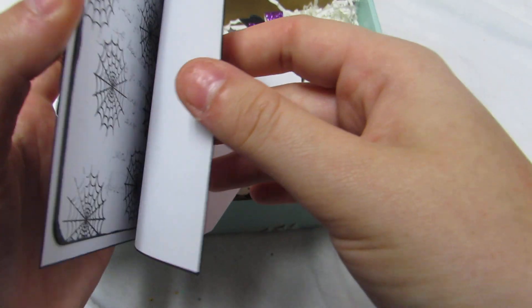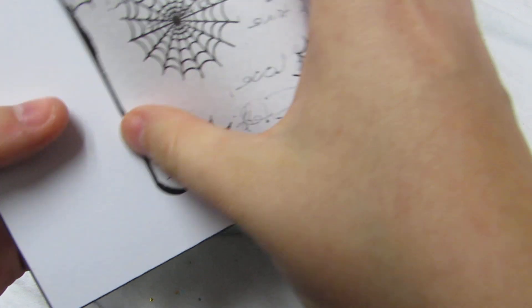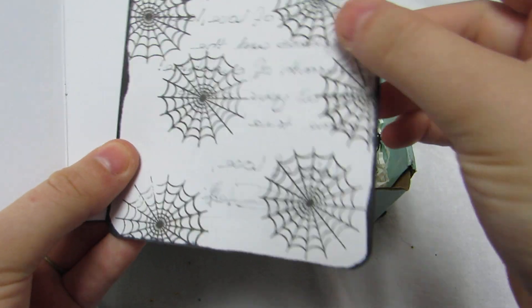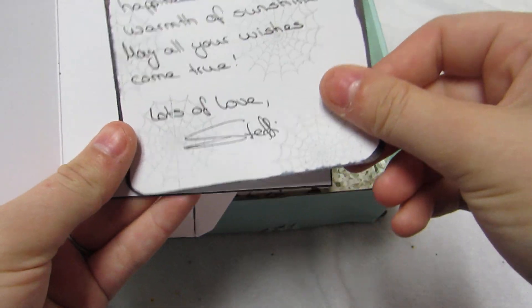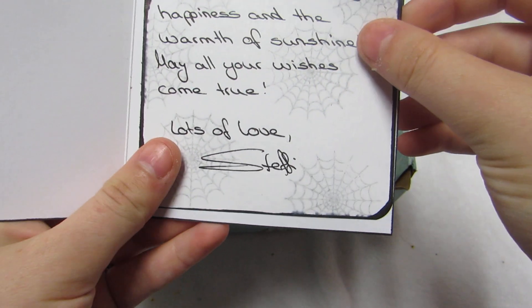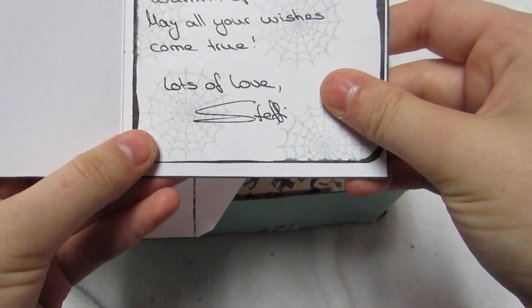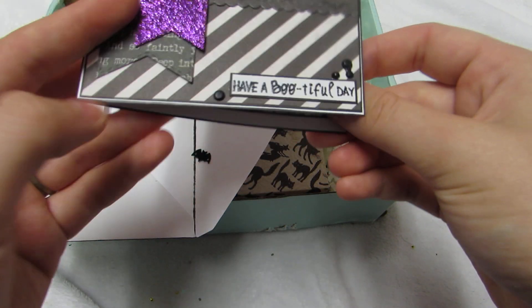She inked the edges with a marker — she went around with a marker, which is a great cool idea. I like the way it looks. She left it blank so I can reuse it. Then she made my little note card and she stamped the spider webs on it and inked the edges. It says, 'Dear Brittany, have a wonderful birthday. I wish you every day to be filled with lots of love, laughter, happiness and the warmth of sunshine. May all your wishes come true. Lots of love, Steph.'